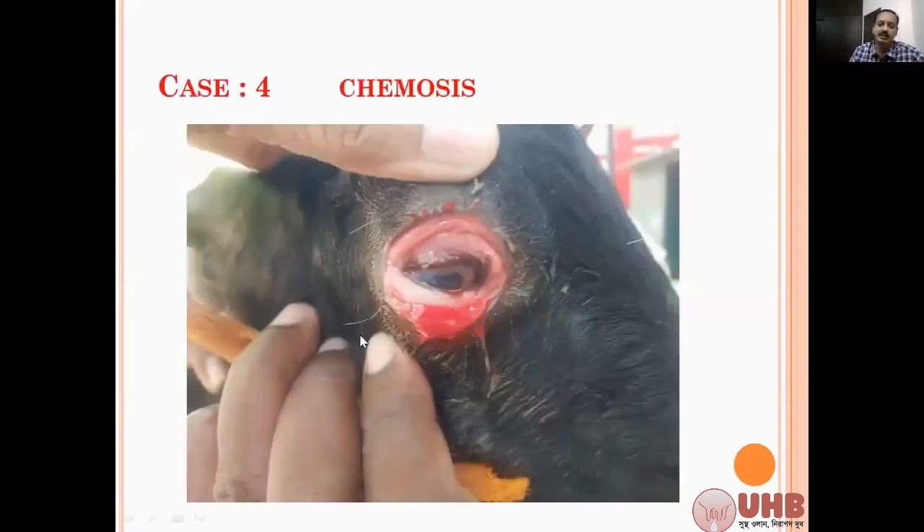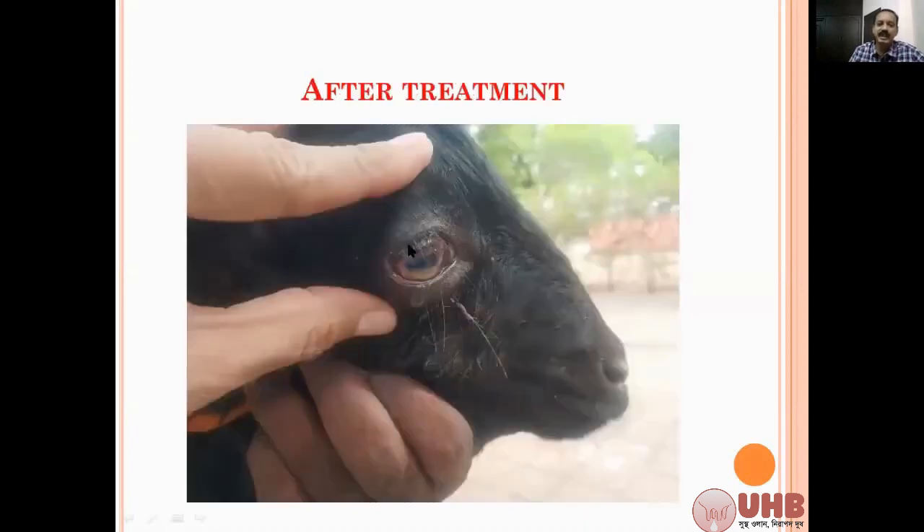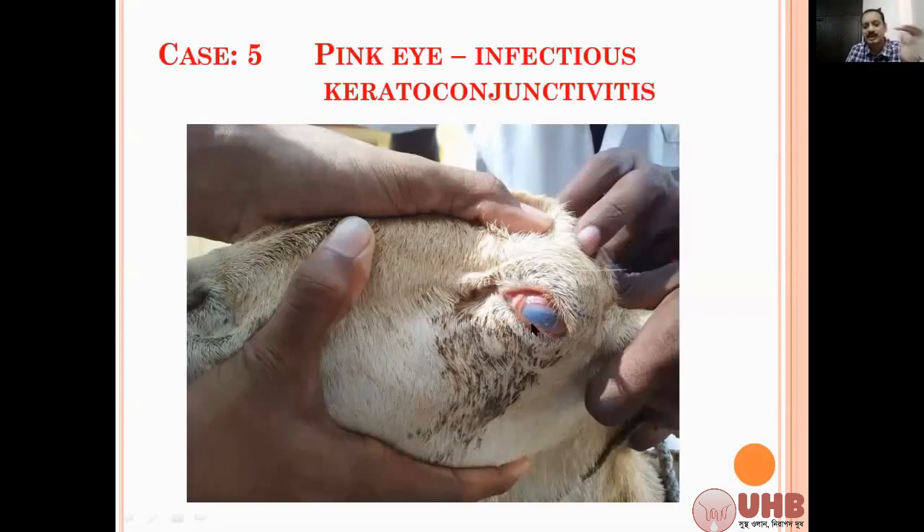This is before treatment and this is after treatment — in one day it got excellent results. The other condition is pink eye. You might have come across this type of condition in sheep and goat as well. It may be unilateral or bilateral. You will get corneal opacity, discoloration of the cornea, and conjunctivitis, sometimes with ocular discharge. One animal in your flock will be affected, and within two or three days many animals — 10 or 20 — are having the same condition.